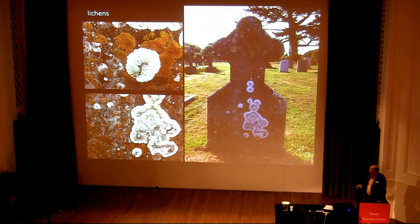A modern equivalent that you can see in the terrestrial environment are lichens. They also compete with one another on surfaces like this gravestone, and it's very much like that in the sea.